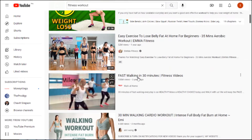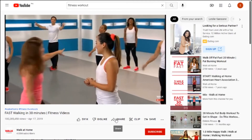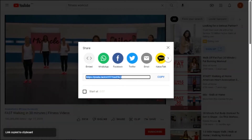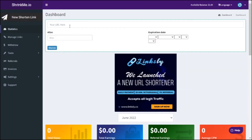Once you have chosen a video, click it to open it. Once you are on the video, you will need to just click the share button and choose copy. Now the whole URL link will be copied. Next, we will return to shrinkme.io and paste that URL. Here's the part where we are going to monetize your link.